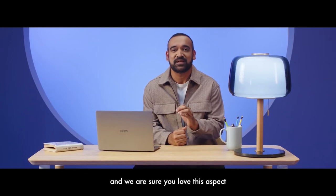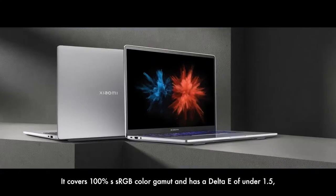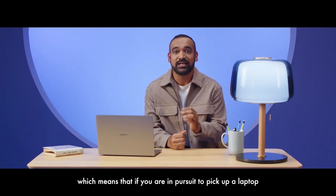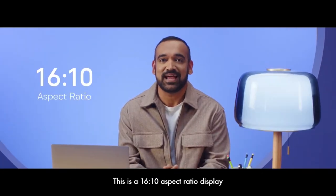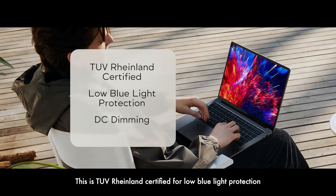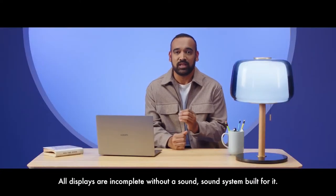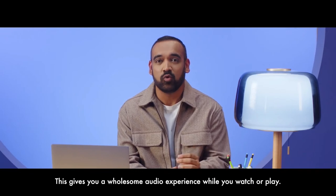The display is also rigorously color accurate — it covers 100% sRGB color gamut and has a delta E of under 1.5, which means if you are in pursuit to pick up a laptop for editing and designing, this would tick all the right boxes. This is a 16:10 aspect ratio display, which gives you more viewing area with each scroll. It is TÜV Rheinland certified for low blue light protection and also features DC dimming, ensuring a zero flicker experience. The Notebook Pro 120G features a stereo setup with DTS audio, giving you a wholesome audio experience while you watch or play.